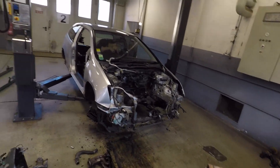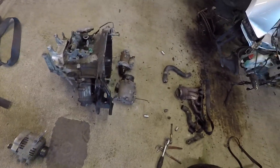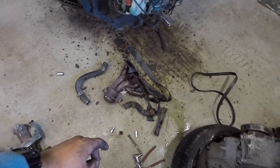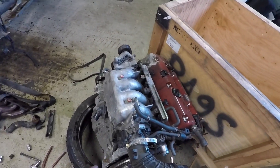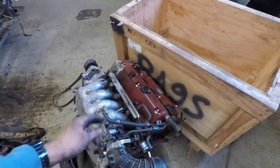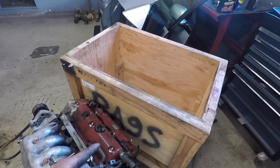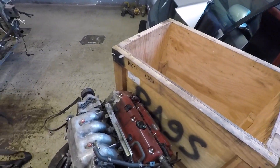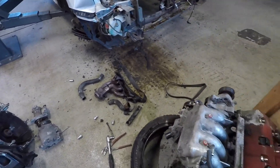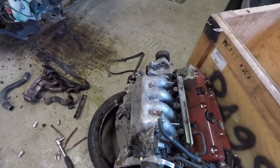My GoPro took a dump on me, so I'm using my timelapse GoPro for this update. Pretty much this is where we're at: transmission is out, took off the AC compressor and starter, took off the exhaust manifold. Now I'm working on taking off the intake manifold, and then I'm going to power wash everything, crate it up, make sure all the fluids are gone, and we should be good to go. Things are coming together pretty well.